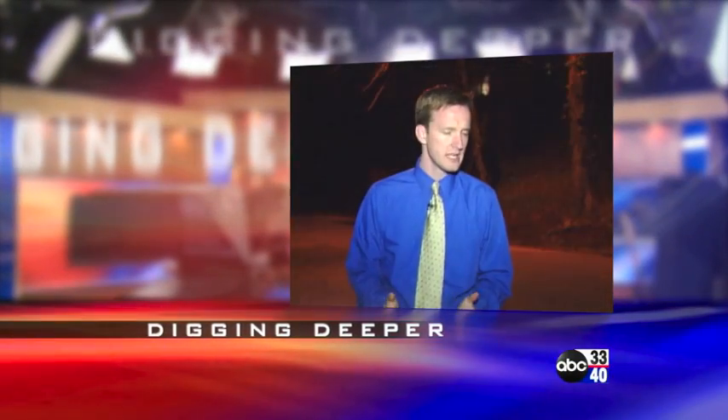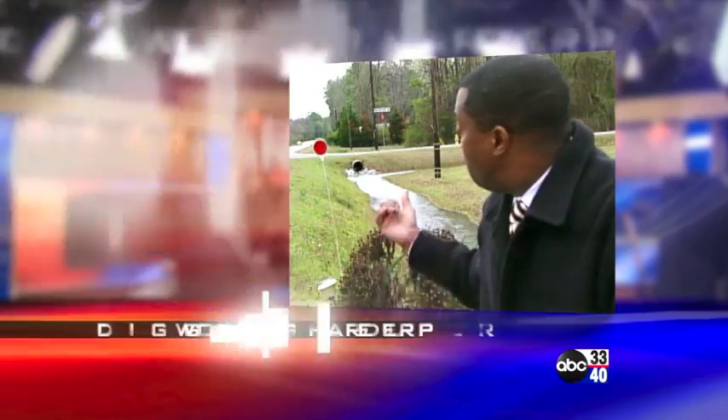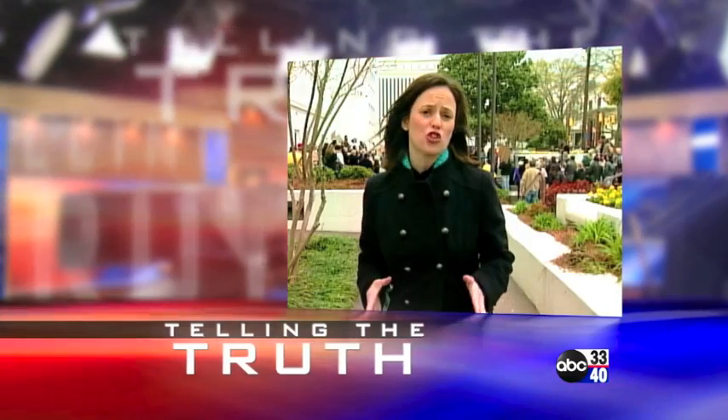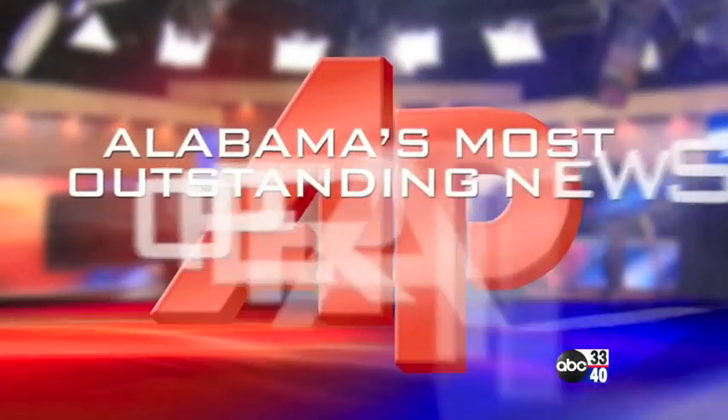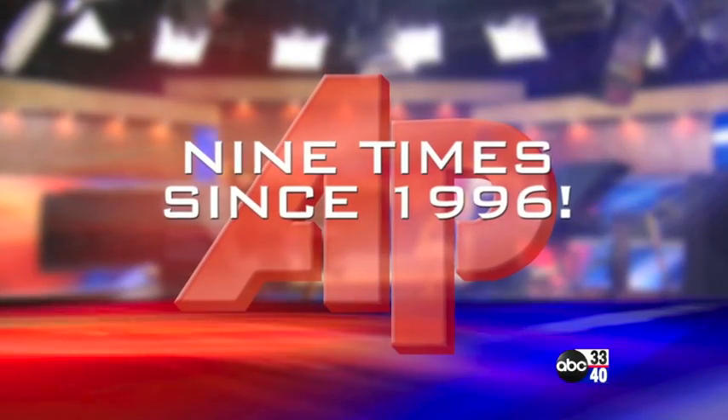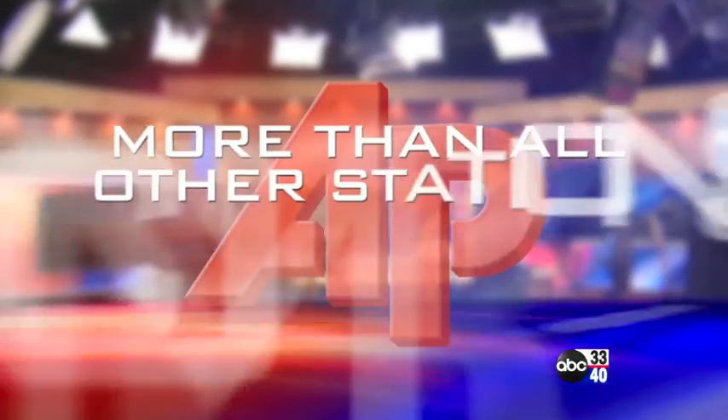Being Alabama's news leader means digging deeper to get you the facts, working harder so you have all sides of the story, and not being afraid to tell the truth. Every day you award us by making ABC 3340 Alabama's most watched news. The Associated Press has named us Alabama's most outstanding news operation — that's nine times since 1996, more than all other stations combined. And that's nine more reasons you should trust the news leader, ABC 3340.